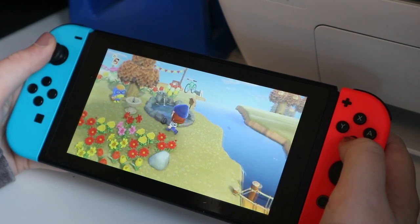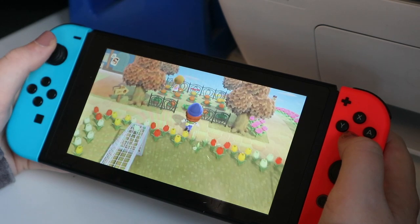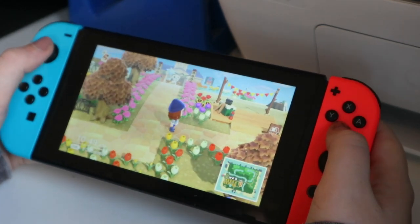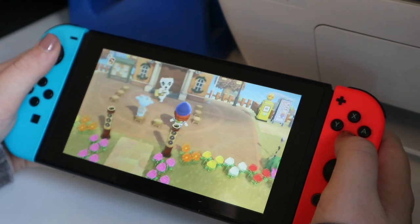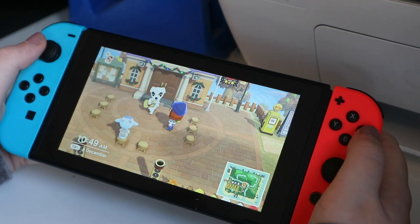And the little water feature and a drink fountain. And then we've got the pumpkin patch up here. If you follow the path, we come up to the campsite where you can get visitors. Oh, here's Sherb — and I've got you on a KK day. When you finish the game, you get KK Slider — the famous singer — to visit your island.